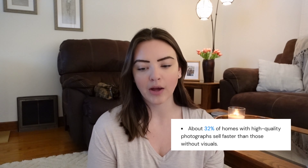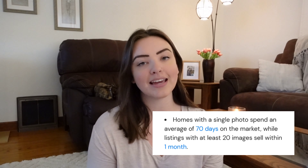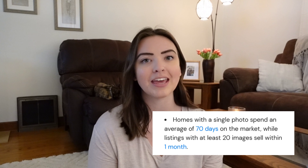Now let's take a look at some statistics on how fast listings sell with professional photography — all from photoup.net. About 32% of homes with high-quality photographs sell faster than those without visuals. Homes with a single photo spend an average of 70 days on the market, while listings with at least 20 images sell within one month. That is just nuts to me. So I would say about 20 to 30 is the magic number. Obviously if you have a larger listing you'll probably need more, but we have all seen those listings with five or less photos, and no one really wants to take the time to go and see those.